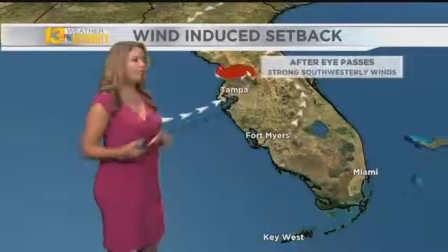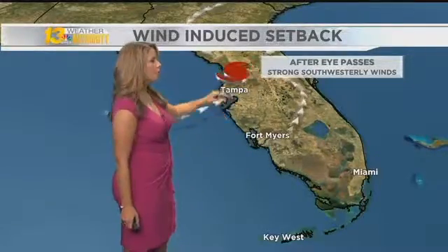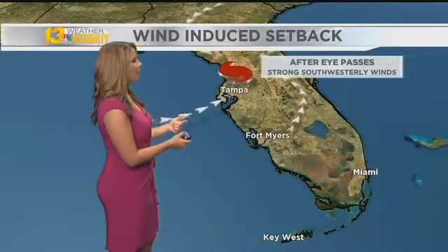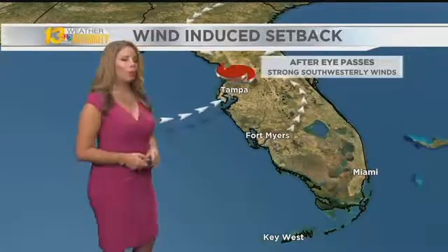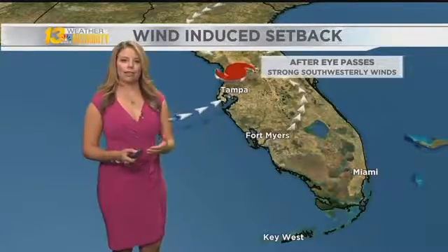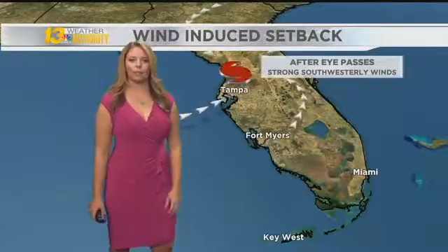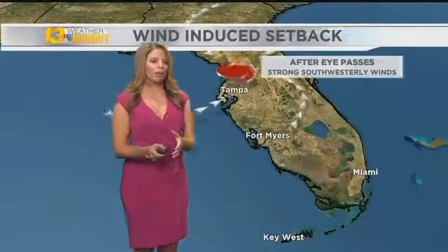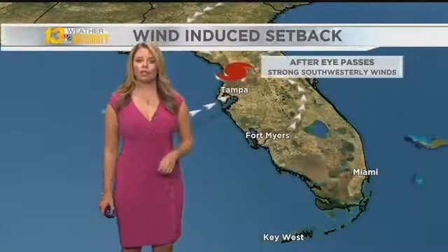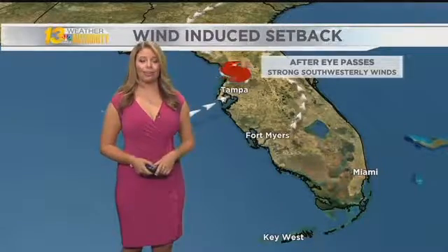But this is temporary. Fast forward a couple of hours — the eye of the storm traveled north and eventually passed by Tampa. On the back side of that eye, winds shift out of the southwest, pushing that water back in. That's where that deadly storm surge comes in — water being pushed back into Tampa Bay. That's what happened yesterday all along the west coast of Florida, a very susceptible region for this phenomenon. And quite simply, what goes out must go back in.